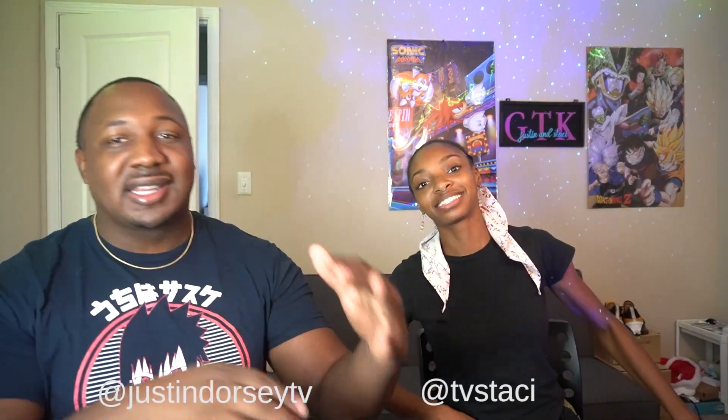Alright guys, let us know in the comments what you've been doing wrong. Are some of these common sense to you? Leave it in the comments, like the video, and we'll see you next time!